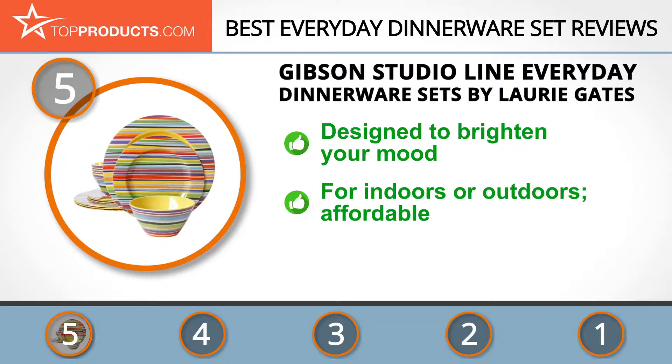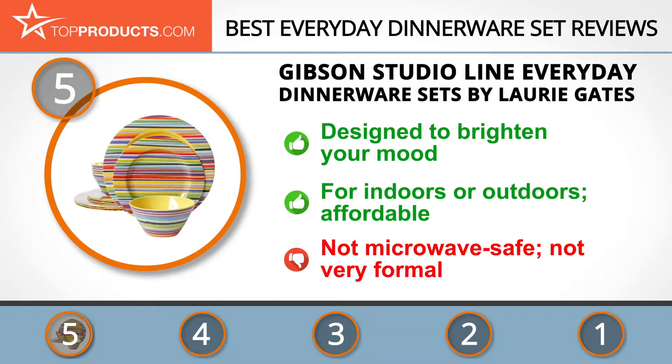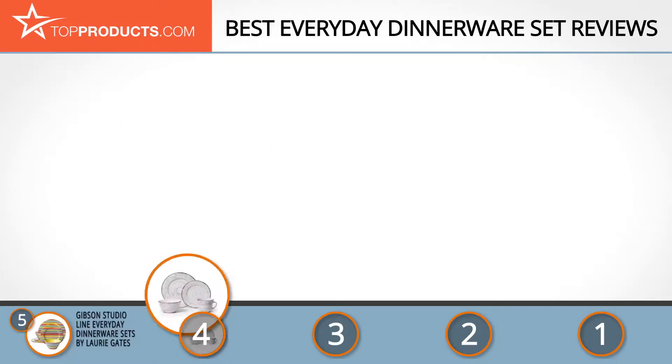This set is great for both indoor and outdoor use and is relatively inexpensive, offering 12 bright design options. On the downside, this set is not microwave safe or ideal for formal or semi-formal dining, but with the right accessories it could work.